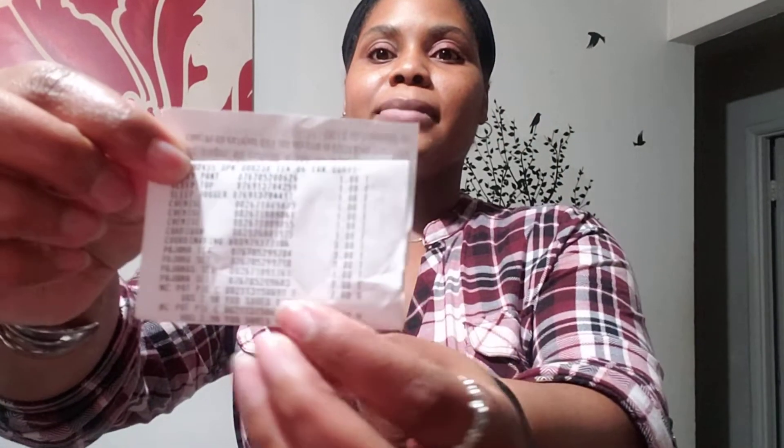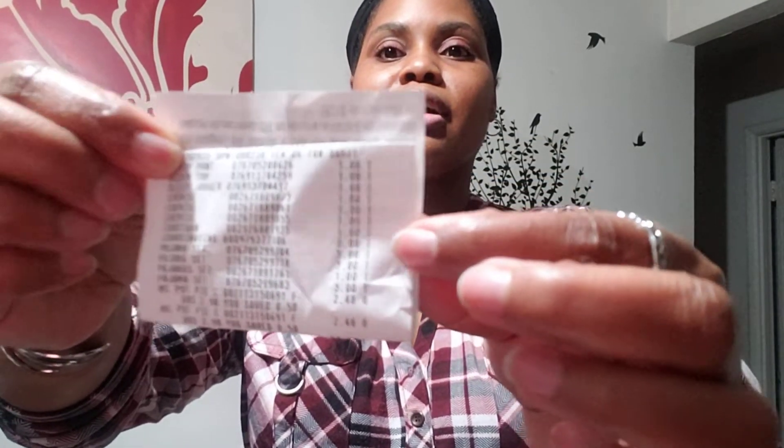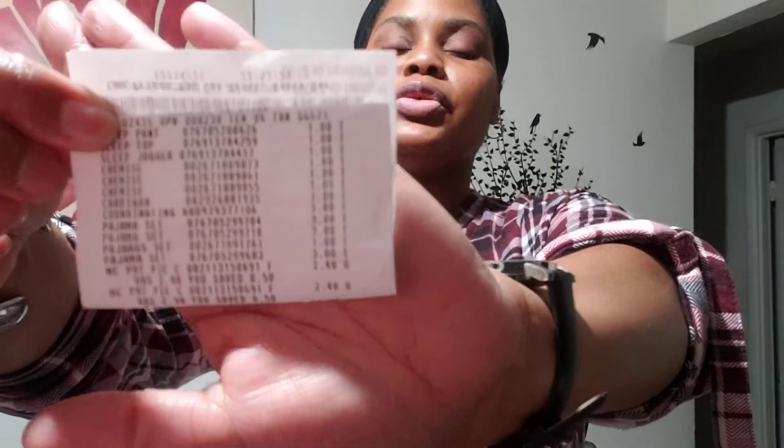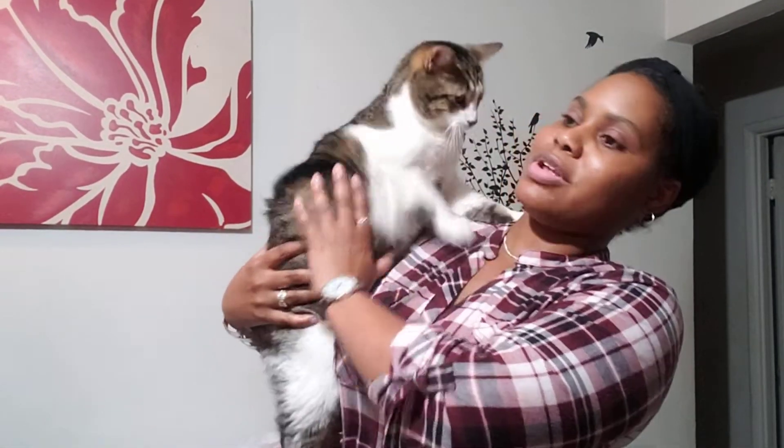I'll show you the receipt here so you can see — dollar, dollar, dollar. I don't know if it's focusing but that is what I got today. And somebody wants to come play — hi buddy! Hi, how are you? What are you doing? You ready to play?